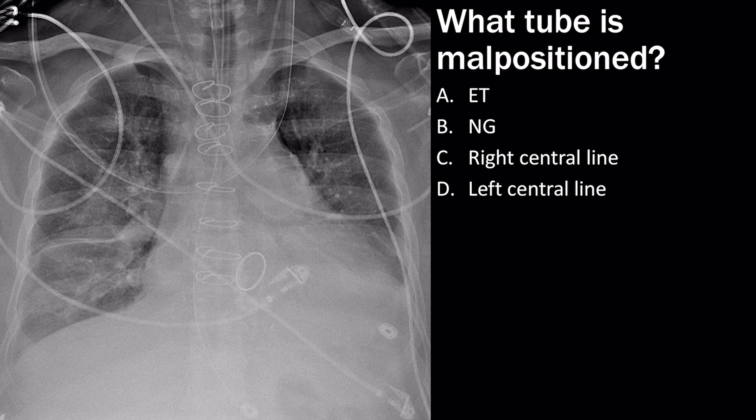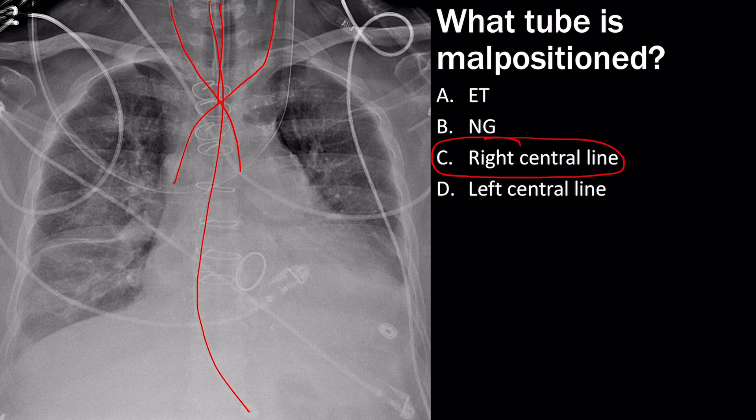In Case 49, the question asks which tube is malpositioned. The ET tube, left IJ line, and NG/OG tube all look in good position. However, the right IJ line appears to cross over to the left side — this is the correct answer. The right central line is malpositioned; in this case, it was placed in the carotid artery.